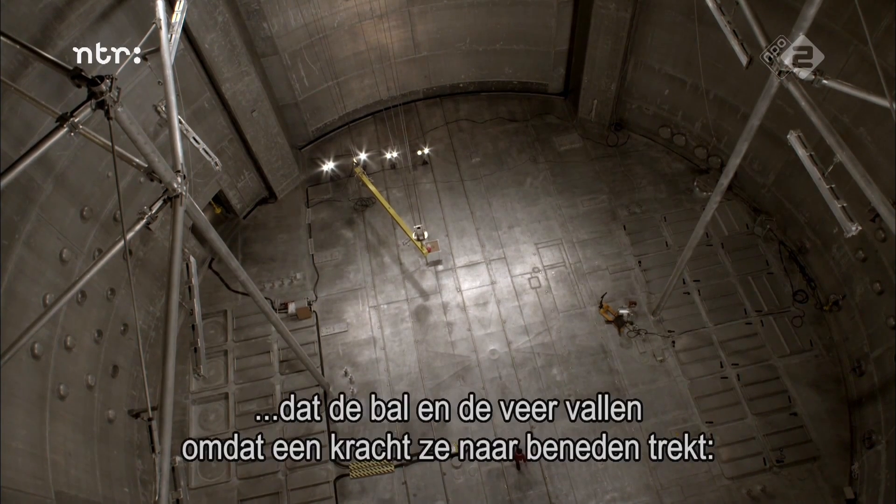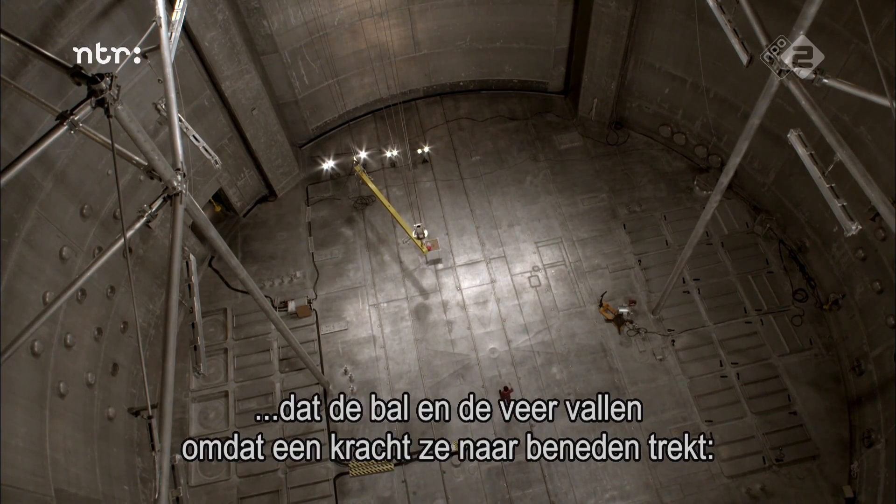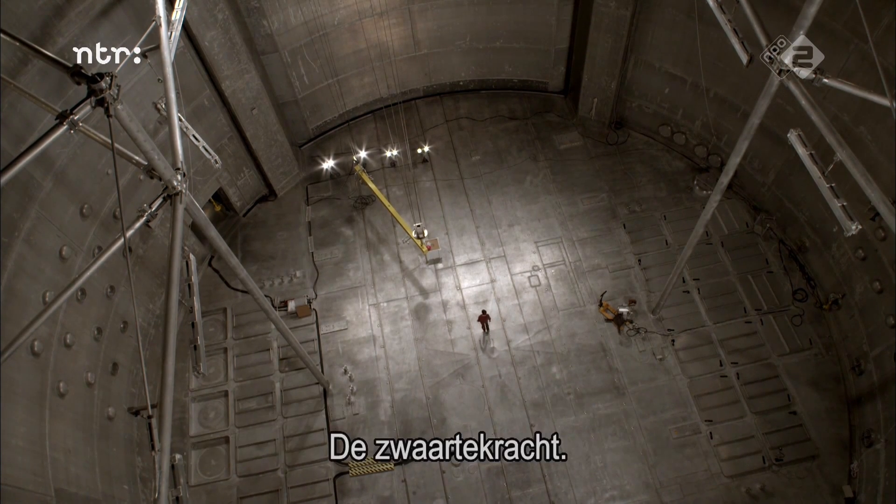Isaac Newton would say that the ball and the feather fall because there's a force pulling them down. Gravity.